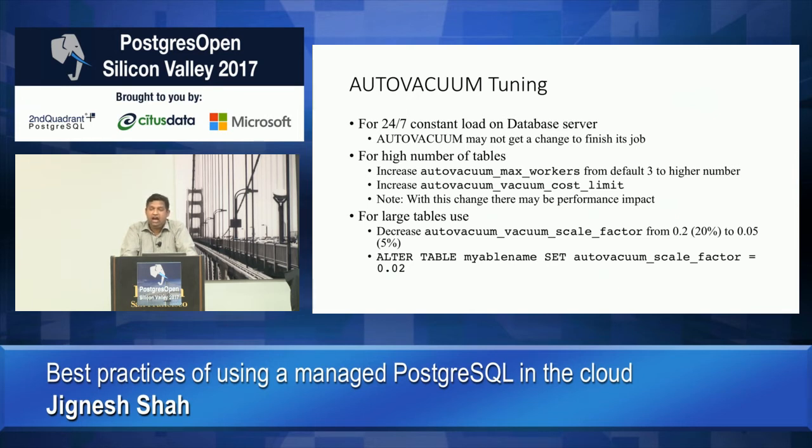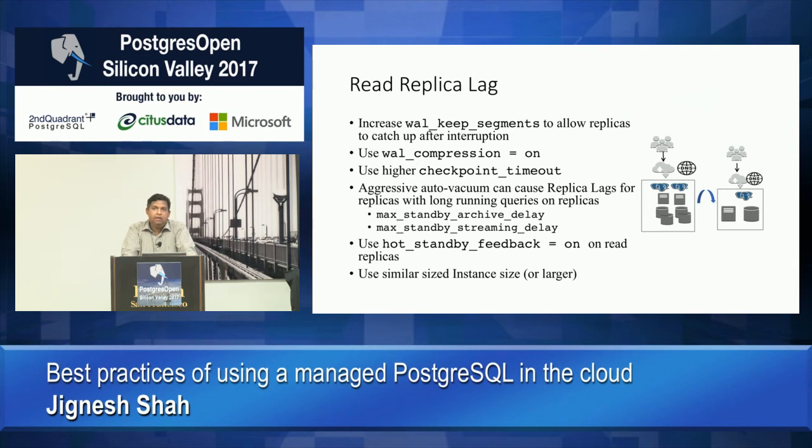To tune auto vacuum more aggressively, there are a few Postgres parameters you want to change to help vacuum more frequently. When you run multiple replicas for your instances, another common issue is that most read replicas are asynchronous, and depending on the load they may start to lag behind.